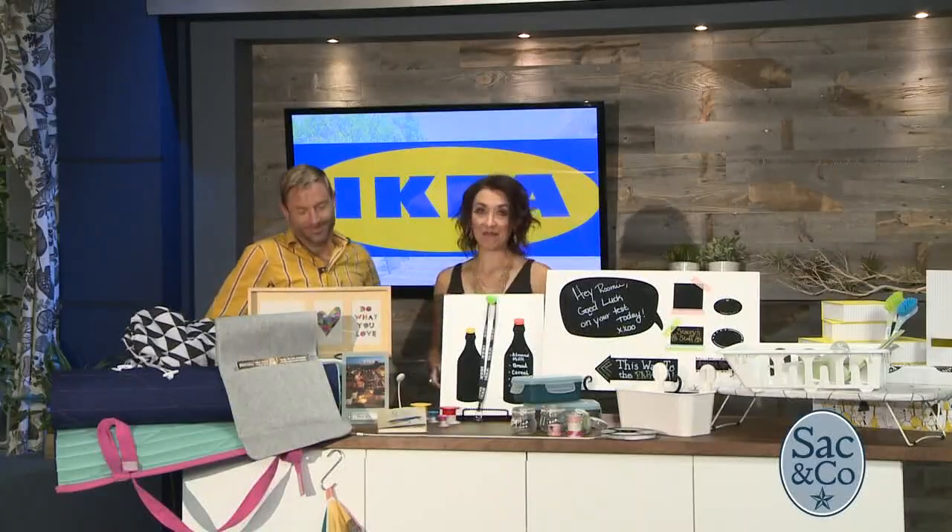You guys know exactly what you're doing because you created our studio for us, and it looks amazing. This is the first time I've actually seen it completely on camera, on air — it looks beautiful. Well, thank you for that. Let's make college dorm rooms look just as amazing.